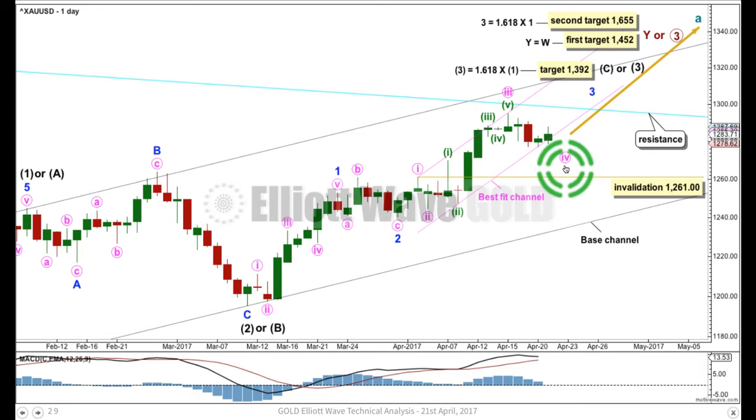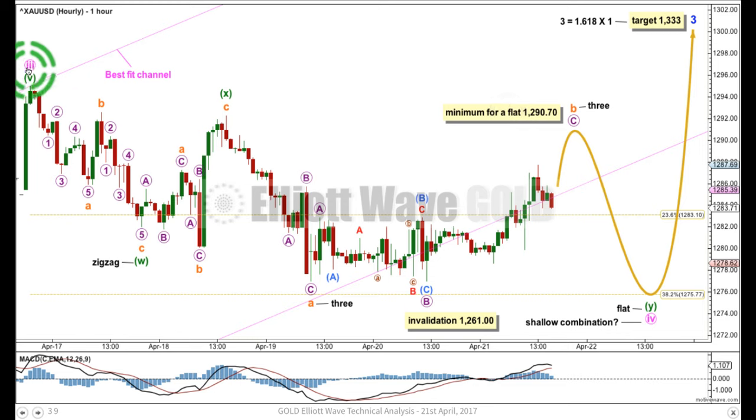Let's have a look at how minute wave four may be unfolding at the hourly chart level, where the end of minute three — this high up here — is this point. This is the first idea for minute four: that of a combination. First of all, we can now eliminate the idea of a flat correction at this stage, because if this is A and this is B, B would be less than 90% length of A. The minimum requirement for a B wave within a flat is a 0.9 length of its prior A wave, and at this stage there is no upward movement which has corrected a minimum 0.9 length of the first zigzag down. So I'm ruling out a flat at this stage.